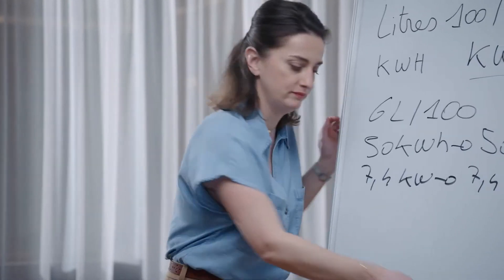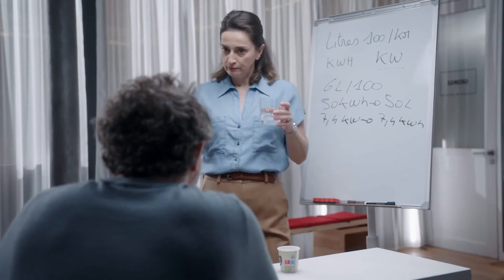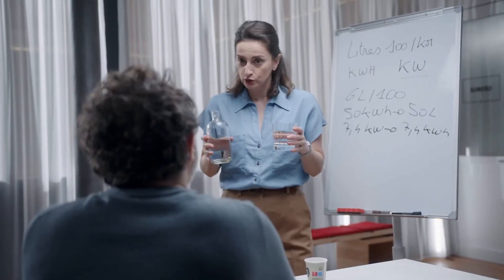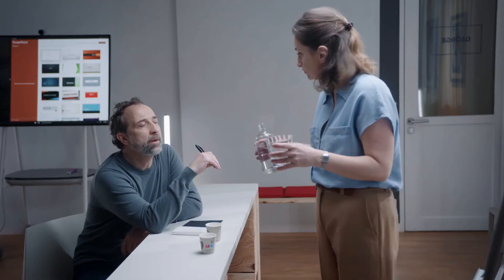Now let's move on to fast charge. You see that glass of water? Imagine it's your battery. I fill it, but so that it does not overflow, I go very fast at the beginning and slower at the end. It's the same with these super 100-kilowatt chargers — very fast at first, and slower on the last 20 percent. Enough to consider long journeys. That's why they appear along the highways.